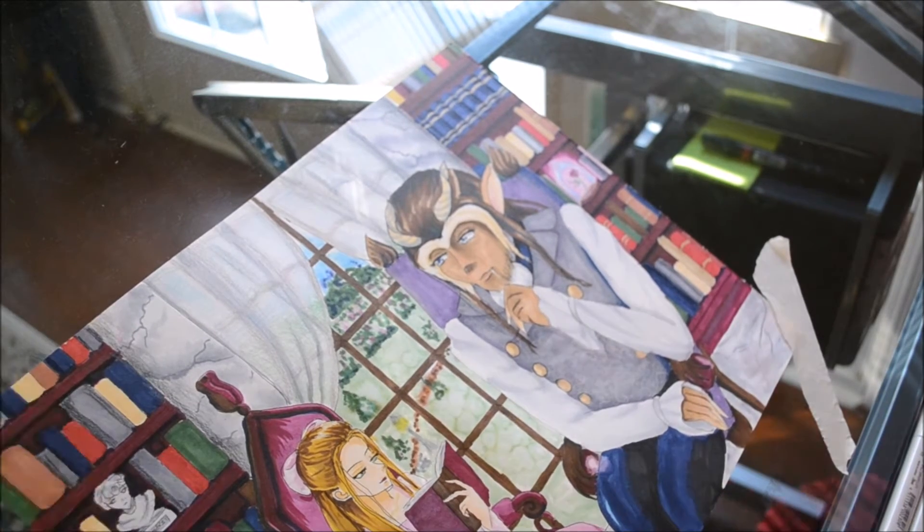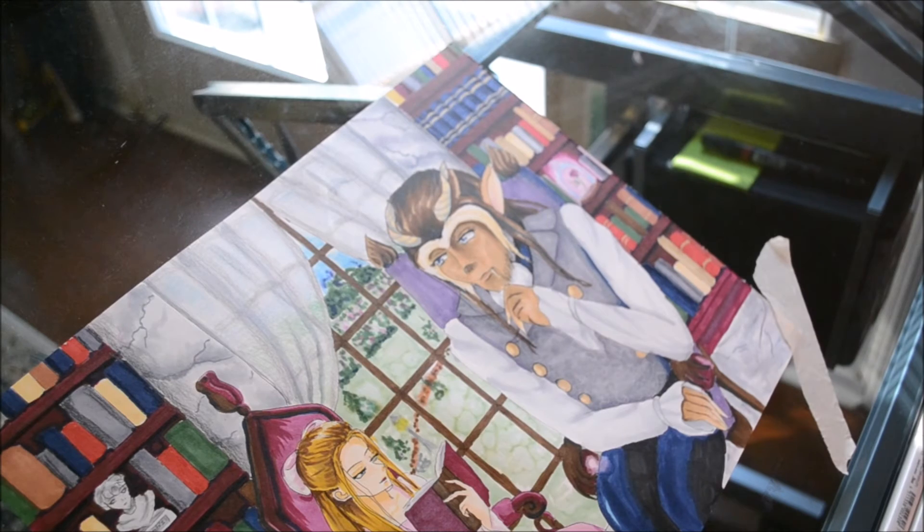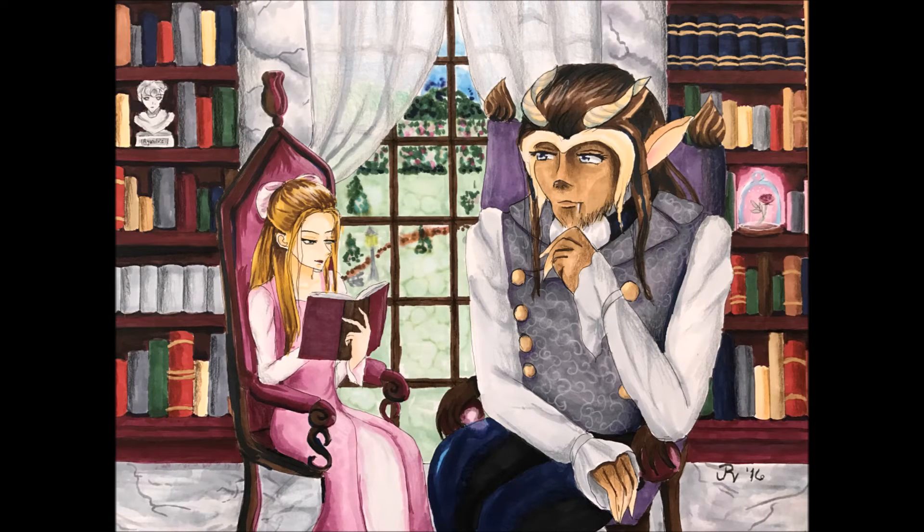I want to thank you guys so much for watching me design and draw my take on the classic characters Beauty and the Beast. If you like this video, please give it a thumbs up, comment below, and don't forget to subscribe. Bye!